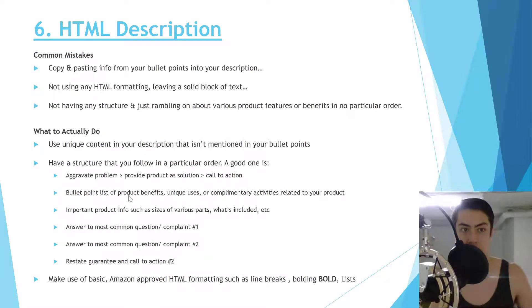Now for the HTML description. If you don't have brand registry, this is all you have access to. The most common mistake is simply copying and pasting bullet points into the description — that's a terrible waste of space and doesn't index any new keywords. You could be using that space to answer common customer questions and rank for more keywords. It's just lazy, and it's by far the most common and worst mistake.